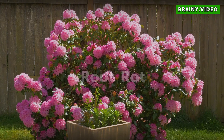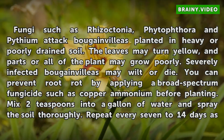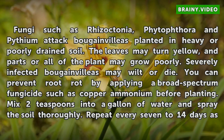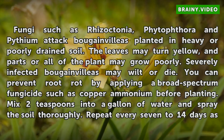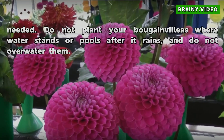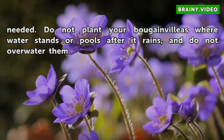Root Rot: Fungi such as Rhizoctonia, Phytophthora, and Pythium attack bougainvilleas planted in heavy or poorly drained soil. The leaves may turn yellow, and parts or all of the plant may grow poorly. Severely infected bougainvilleas may wilt or die. You can prevent root rot by applying a broad-spectrum fungicide such as copper ammonium before planting. Mix 2 teaspoons into a gallon of water and spray the soil thoroughly. Repeat every 7 to 14 days as needed. Do not plant your bougainvilleas where water stands or pools after it rains, and do not overwater them.